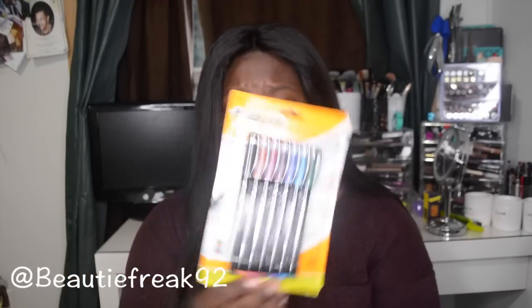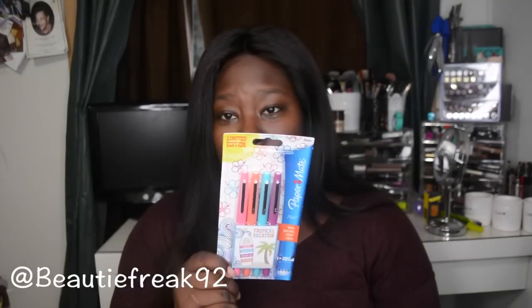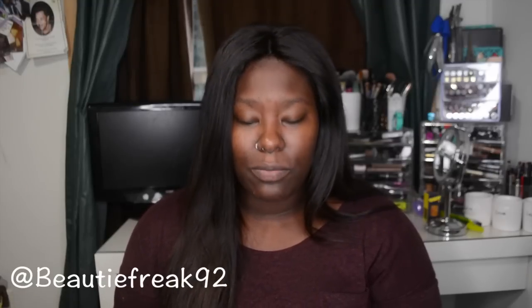Next I got these Bic marker pens, also for drawing and writing in class. I also got these Paper Mate pens — I absolutely love these, and these are the limited edition tropical pens. I also got the Bic Crystal extra bold pens. I love these because they have a ball shape at the tip — they glide and they're really smooth.